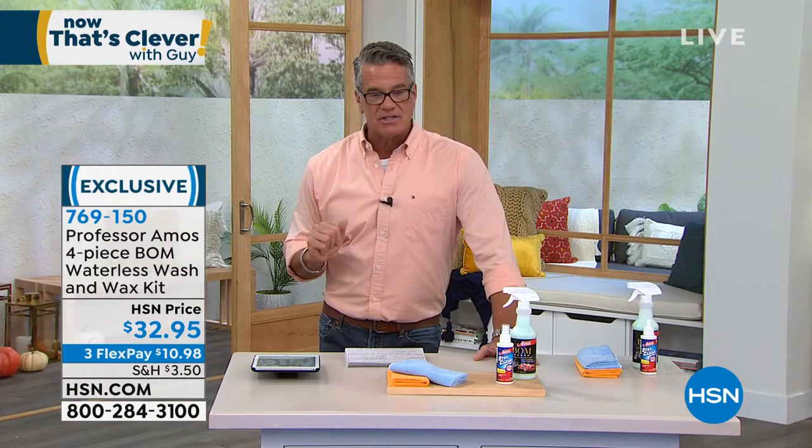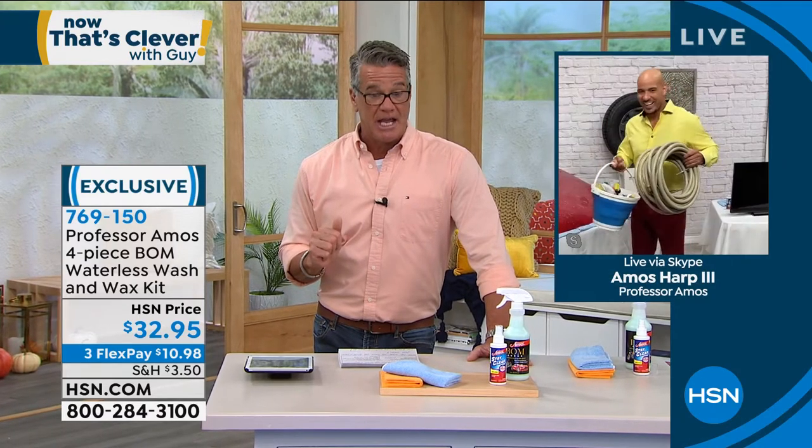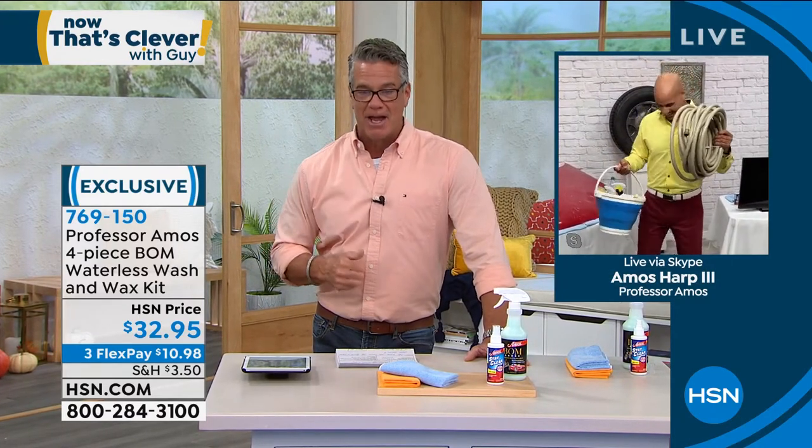It's exclusive here. The item number is 769-150. My man Amos Harp III is standing by. He's going to show you what you need and what you don't need.